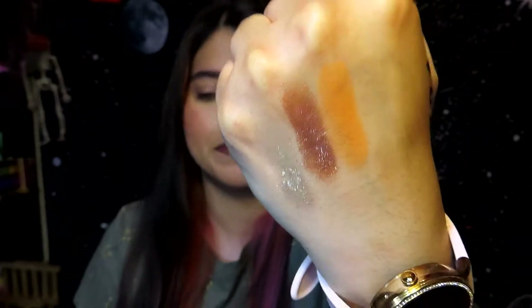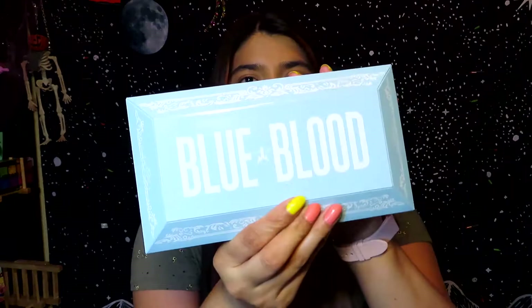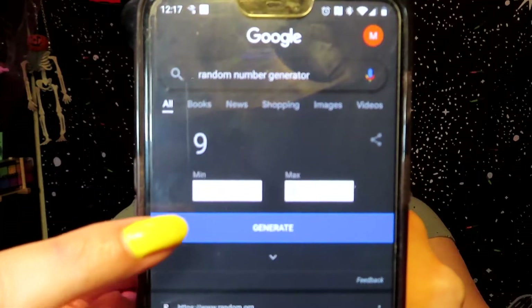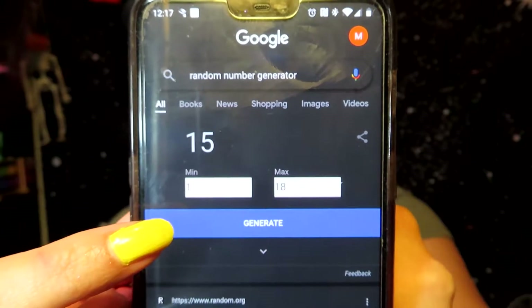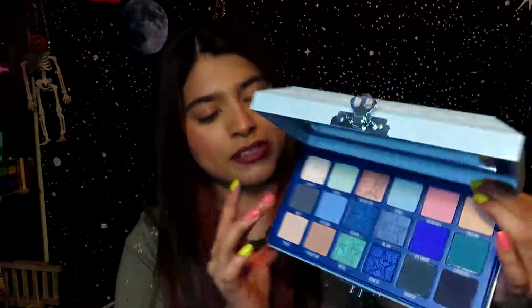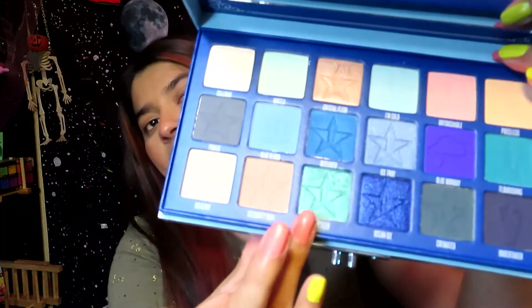Now here is the Blue Blood palette — it's really pretty and kind of bulky, but that's okay. Here is the color story, very blue. This palette has 18 shades so I put one through 18 in the random number generator. I got nine, seven, and fifteen. Shade nine is this pretty blue called Deceased. Shade seven is called Power. Shade fifteen is called Entitled.